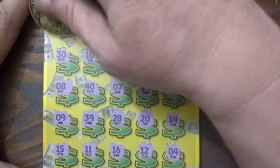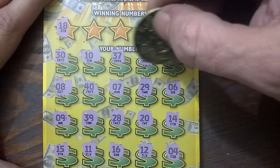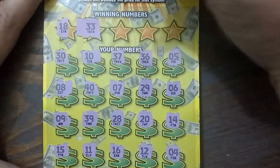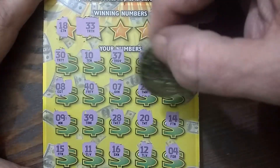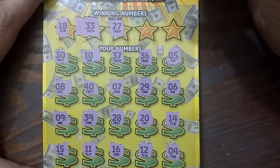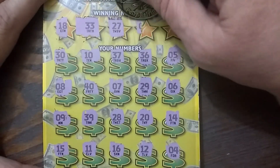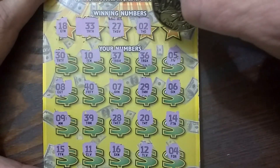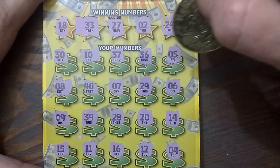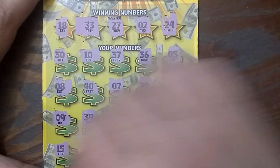So we're going to have to match a number. Let's see what we have here — we do not have an 18. 33, 3 — nope. Next: 27. I have 37. Number 2 — no 2. And 24. I'm not seeing any of those numbers. So boo, hiss.